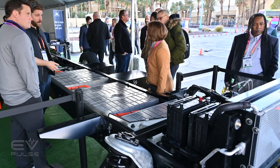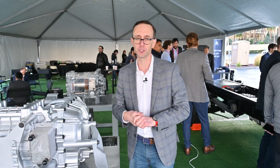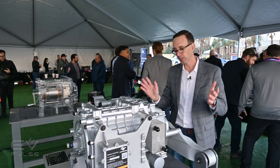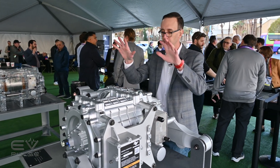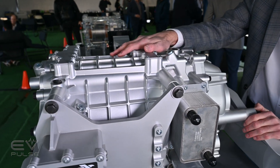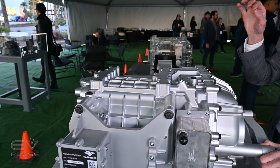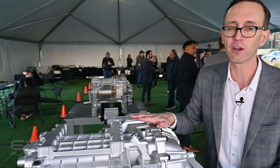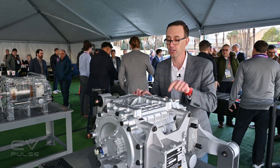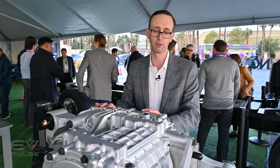Harbinger is only building the chassis; they'll work with an established network of upfitters and bodybuilders to provide the top hat that sits on the frame. The chassis is motivated by an assembly that includes a permanent magnet electric motor that is oil-cooled, producing 470 horsepower and more than 1,100 pound-feet of torque. This assembly, developed in-house by Harbinger engineers, also incorporates the reduction gear set.